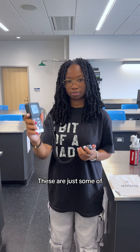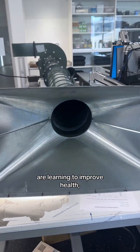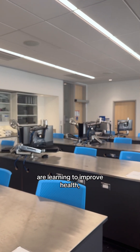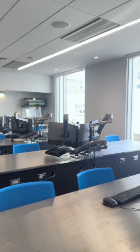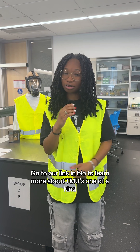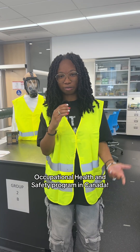These are just some of the examples of the ways in which Occupational Health and Safety students are learning to improve health, safety, and well-being in work environments across every sector. Go to our link in bio to learn more about TMU's one-of-a-kind Occupational Health and Safety program in Canada.